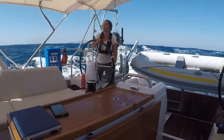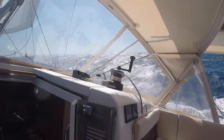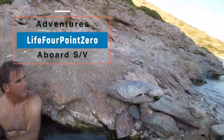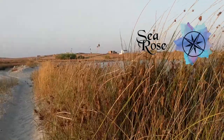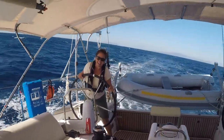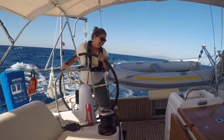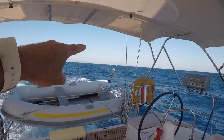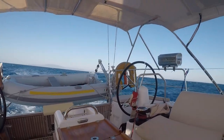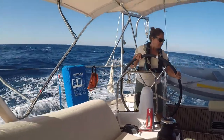Conditions have gotten a little bit worse. We're getting our indoctrination to the Aegean Sea here. Karen just went on watch and we left Poros way over there somewhere about two and a half hours ago, so we are getting winds of at least 20 up to 25 knots.